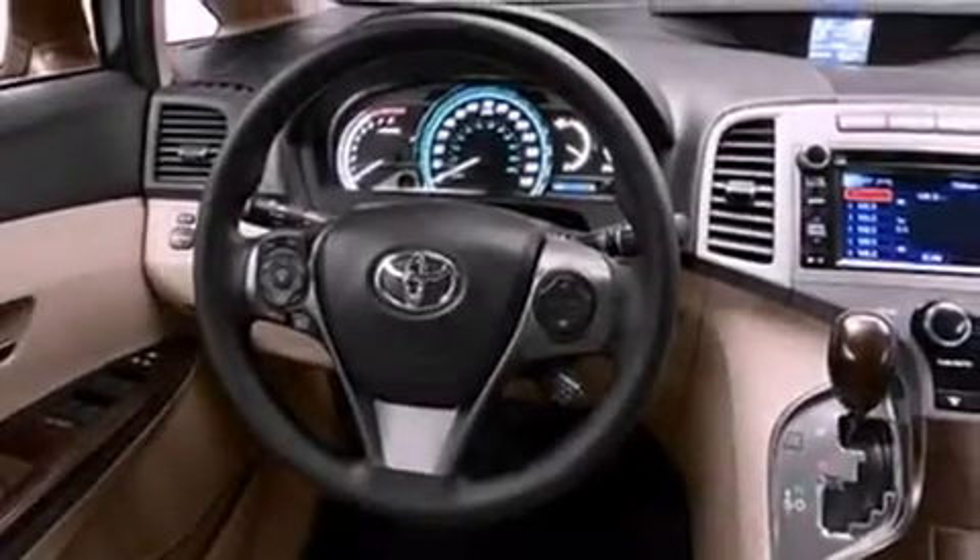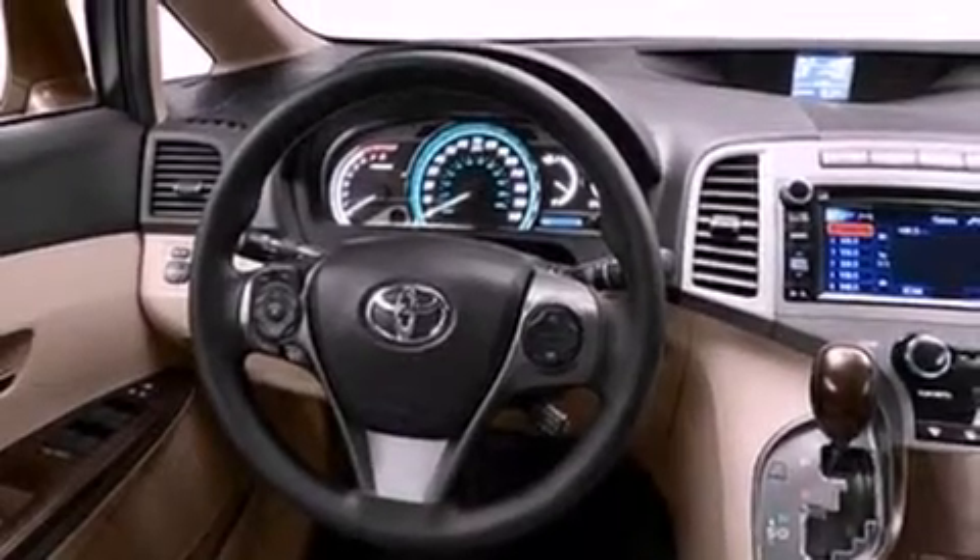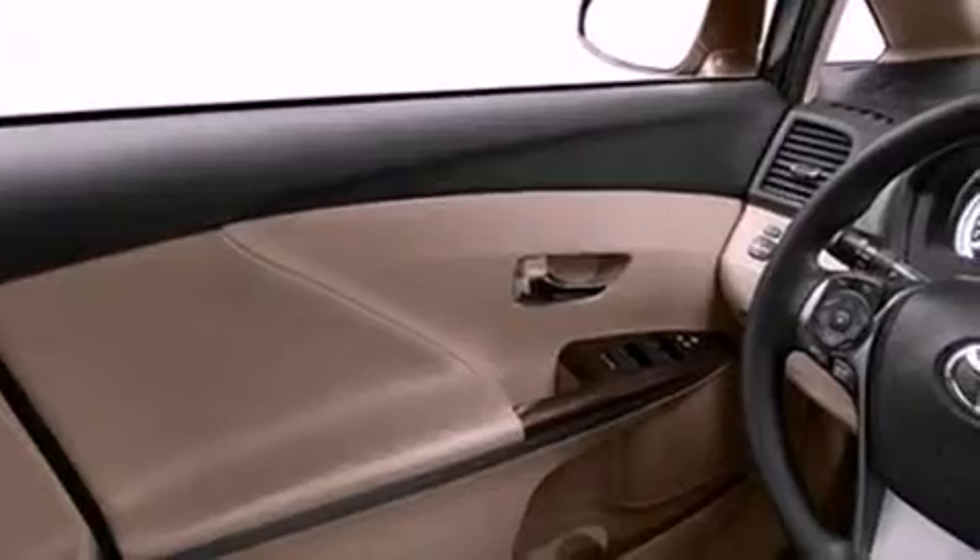Its top features include a navigation system, a rear-view camera, traction control and stability control systems, high-intensity headlights, hill start assist, an iPod-ready stereo system so you can take your music with you, XM satellite radio, and a tire pressure monitoring system.